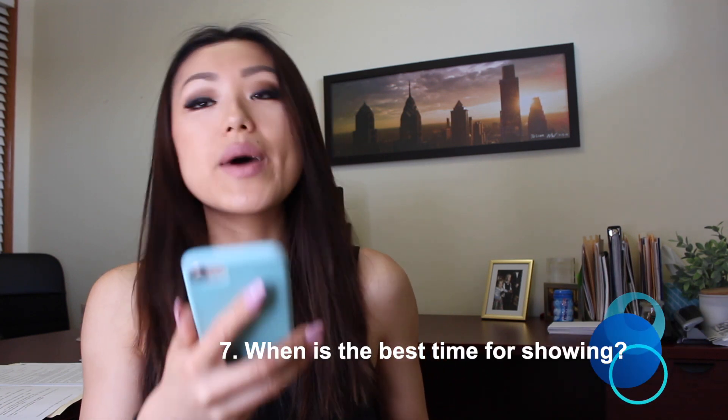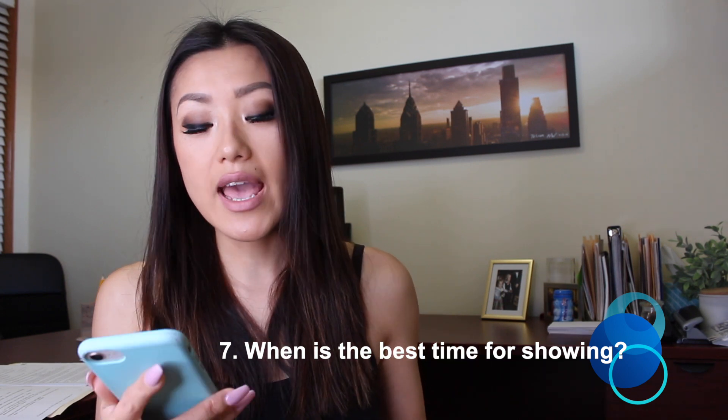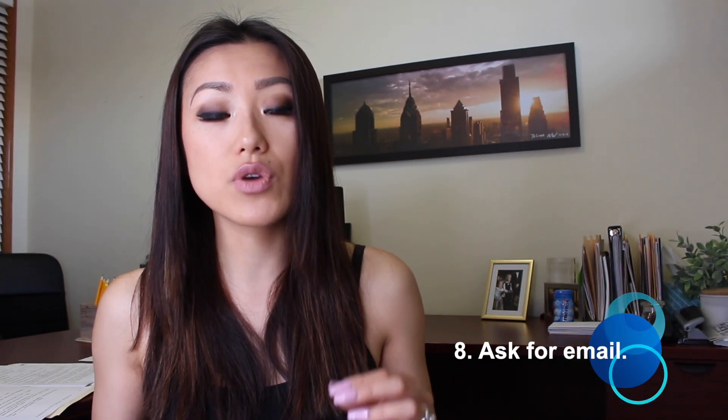The seventh question is: what is the best time for showings? When is the best time for me to take you and your family to go see houses — on weekends, or weekday evenings? The last question is to ask for their email address, because on MLS you can set them up for automatic email alerts. So if they're looking in a specific area and haven't liked anything yet, every day when a new listing comes up, they'll get an email from you.